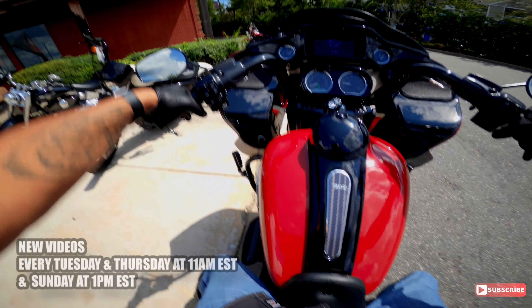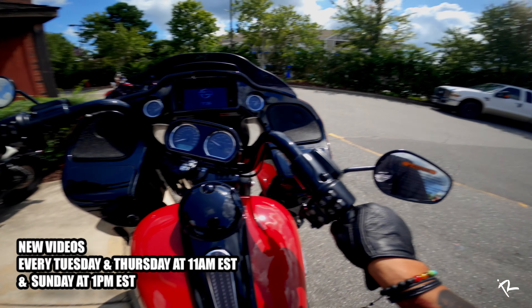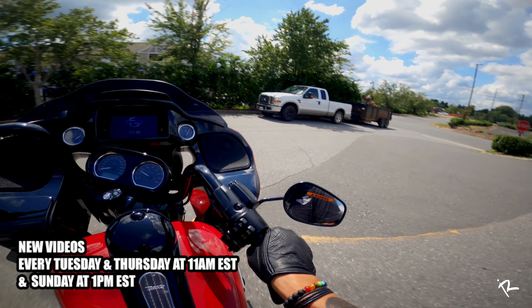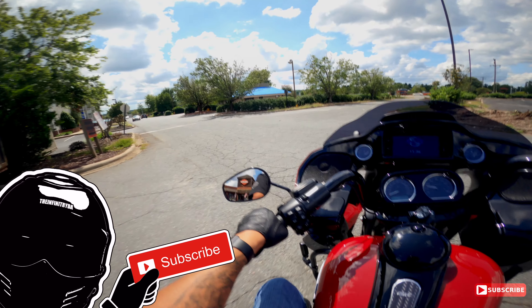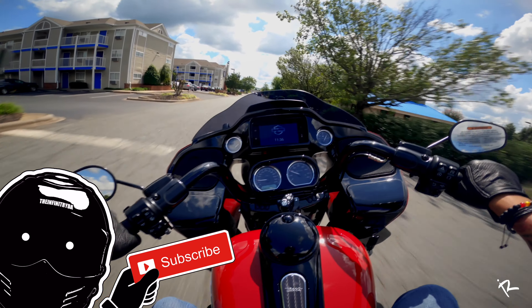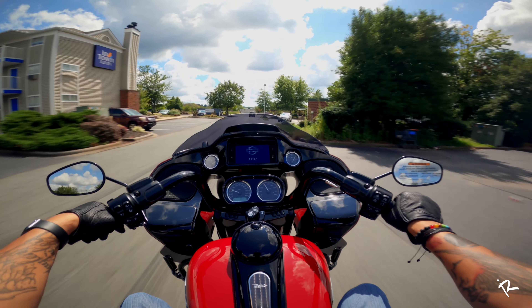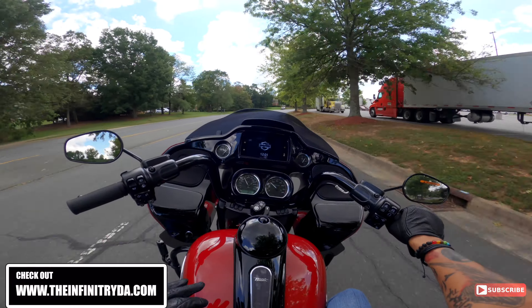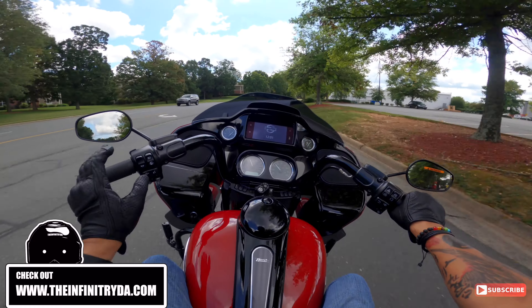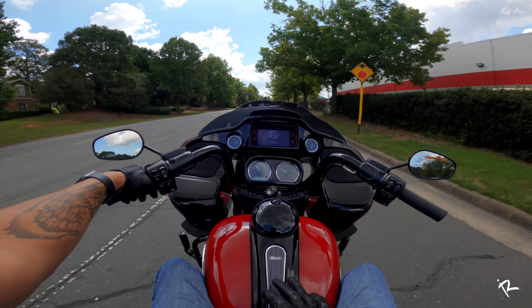All right, so we're leaving Independent Harley-Davidson and we are on this Road Glide Special in this beautiful billiard red color. I haven't done a motorcycle review in a little while but I feel like this one needed a review. This isn't any Road Glide Special — it is not going to be your average Road Glide Special, it's not going to be typical. It is packing some serious power.